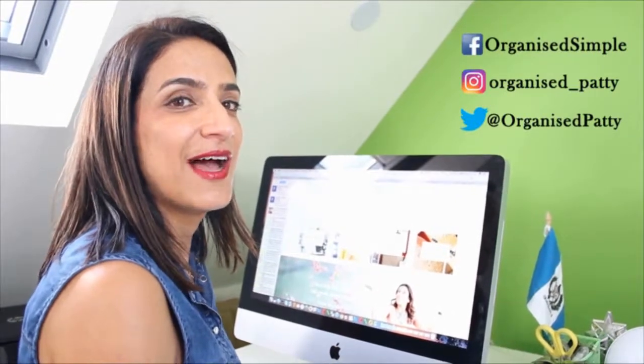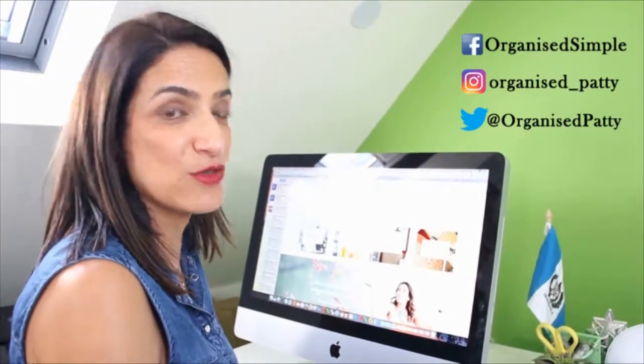Don't forget to subscribe so you don't miss any of these videos. I love it when you come and say hi on my social media platforms — just follow the links here on the screen.